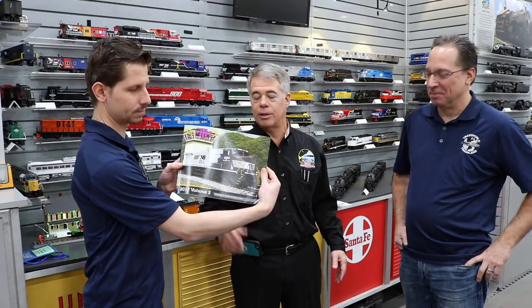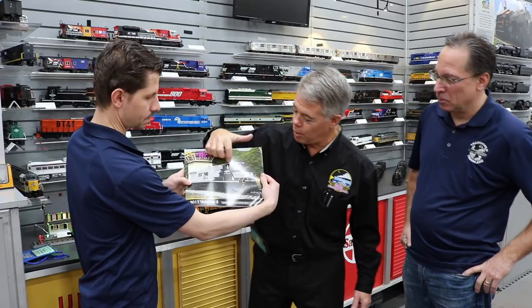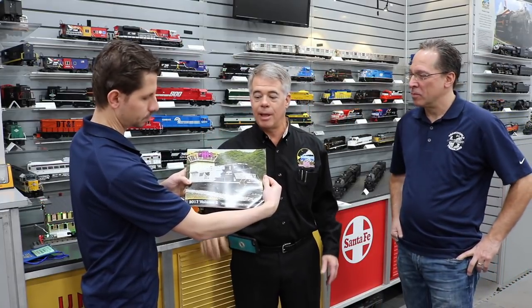The AC4400 on the cover — that's going to be popular. We have both the one with the blue stripe and the red stripe in the catalog.